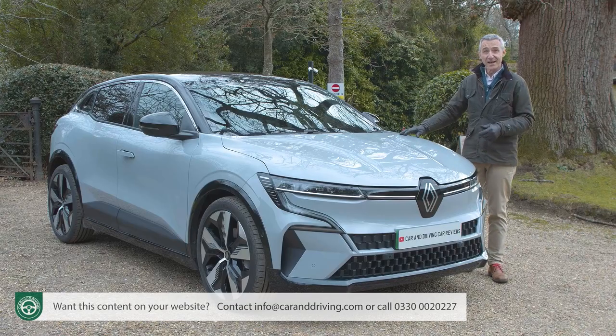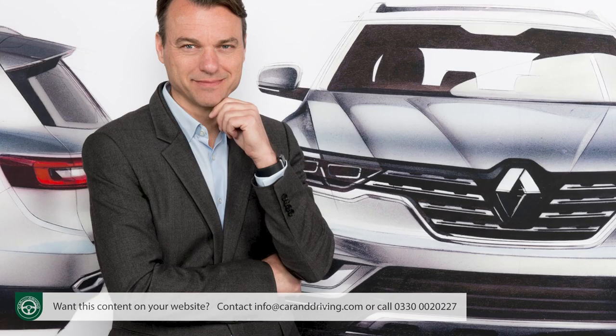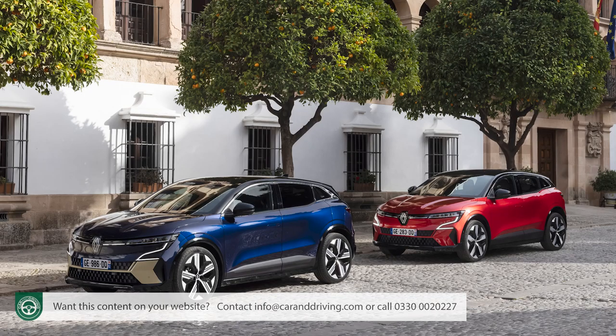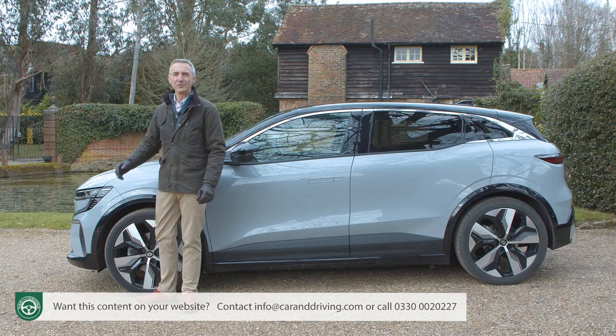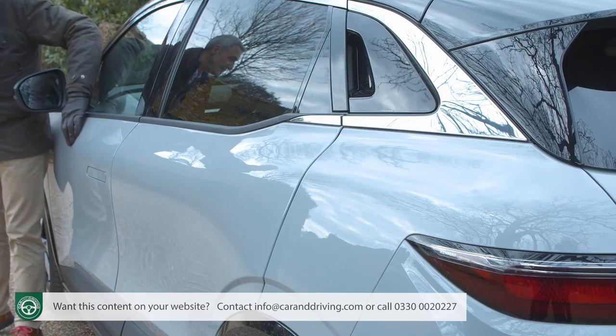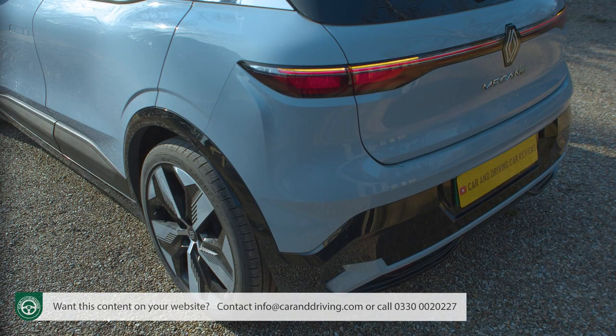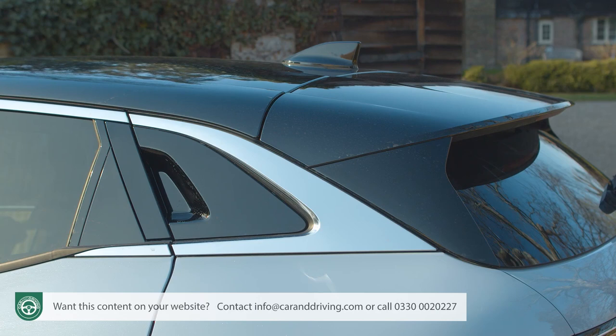Looks good, doesn't it? Apparently what we have here, based visually on the Megane E-Vision concept car unveiled in 2020, was originally going to be the performance version of this car, but designer Lorenz van den Acker found that everyone liked it so much that he decided to standardise the look across the whole Megane E-Tech Electric range. The so-called sensual tech design looks especially striking from the side, where you particularly notice the high belt line, the narrow glasshouse, the super short overhangs, and the almost coupé-like swept-back silhouette.